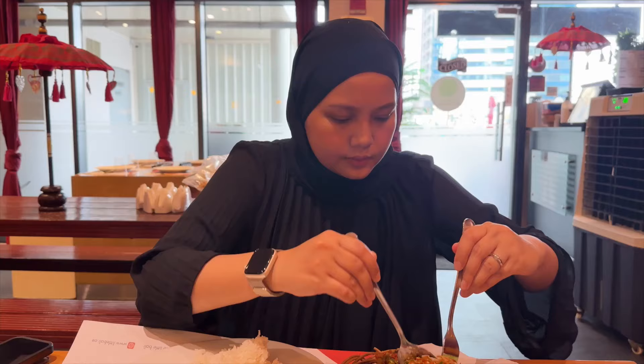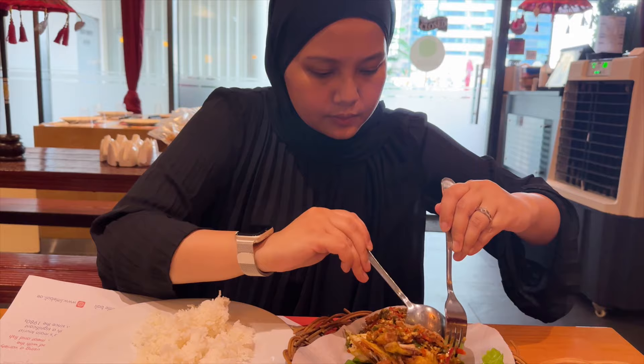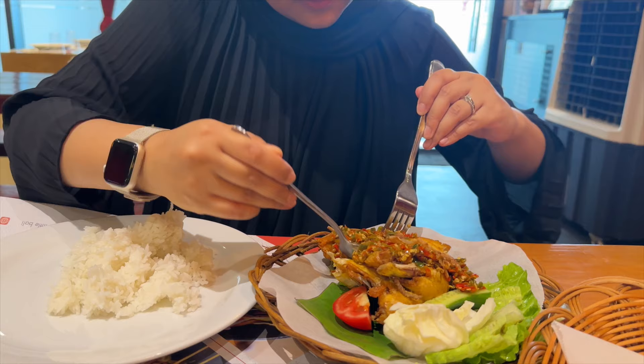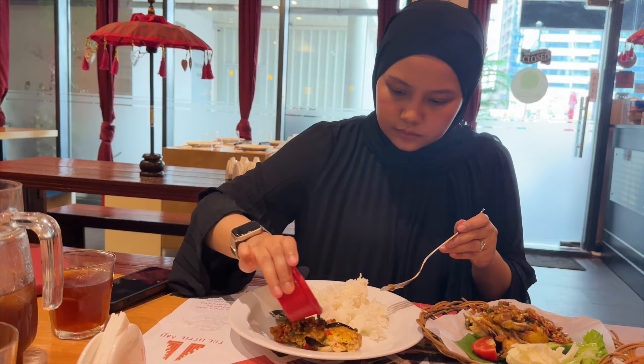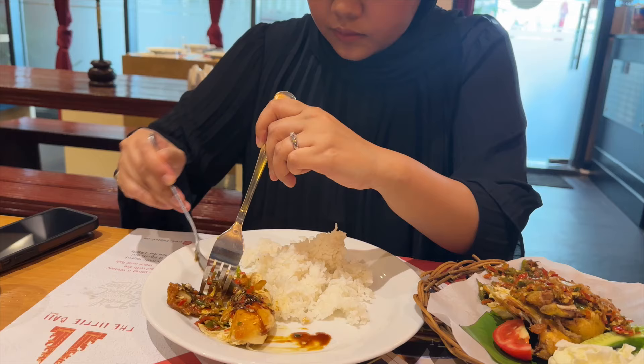As for me, I didn't use my hand because the ayam geprek is quite spicy and I'm afraid that it will linger on my hand. I like to drizzle the kicap manis on the chicken to sort of tone down the spiciness of the ayam geprek.